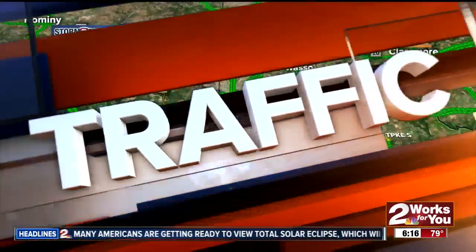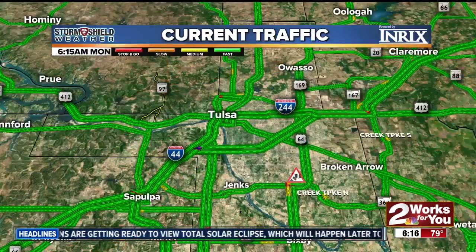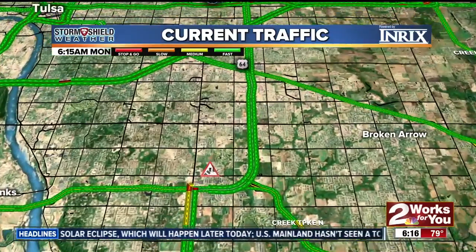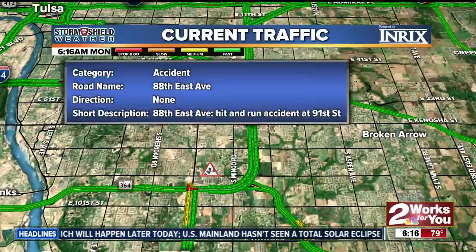Let's take another look at traffic. We have seen some good conditions out there, at least in terms of traffic in most areas. We do have a brand new accident down around the 91st Street area — looks like between Mingo and Memorial. So if you're using 91st Street, you may want to try to avoid that area for a brief period of time.